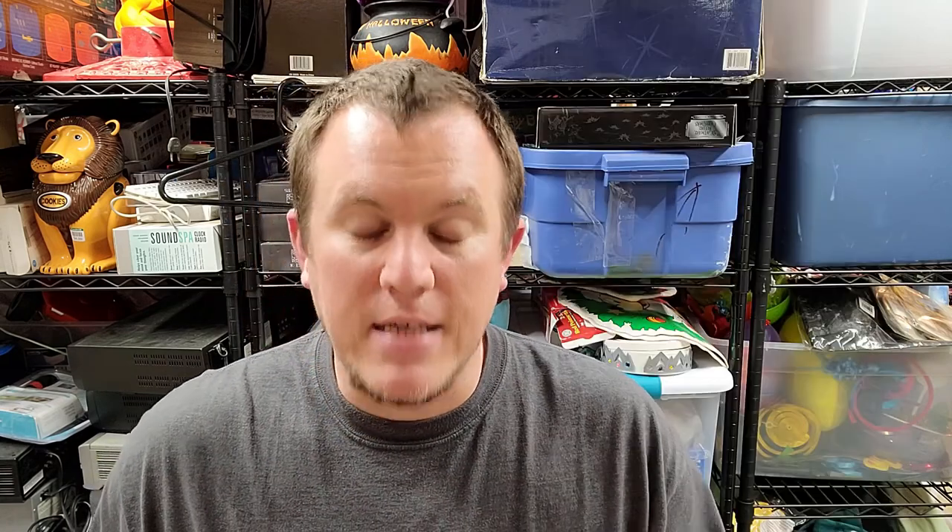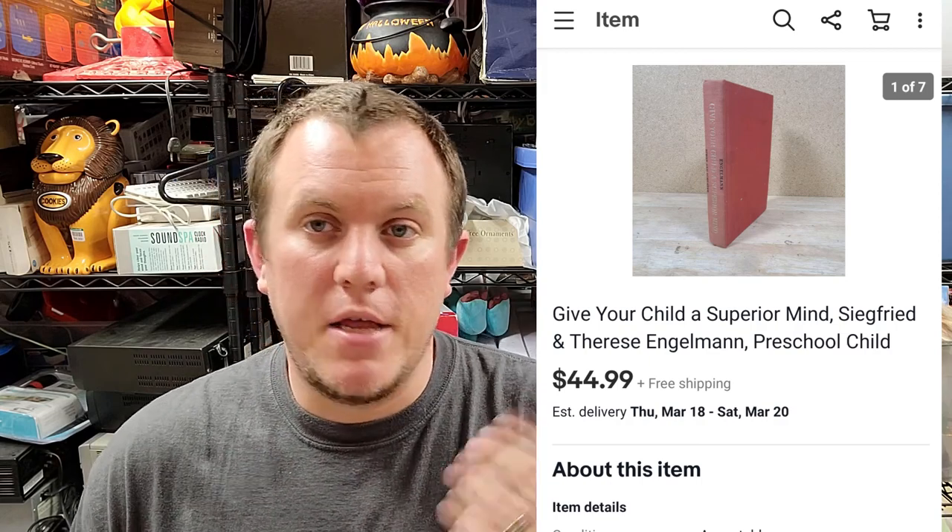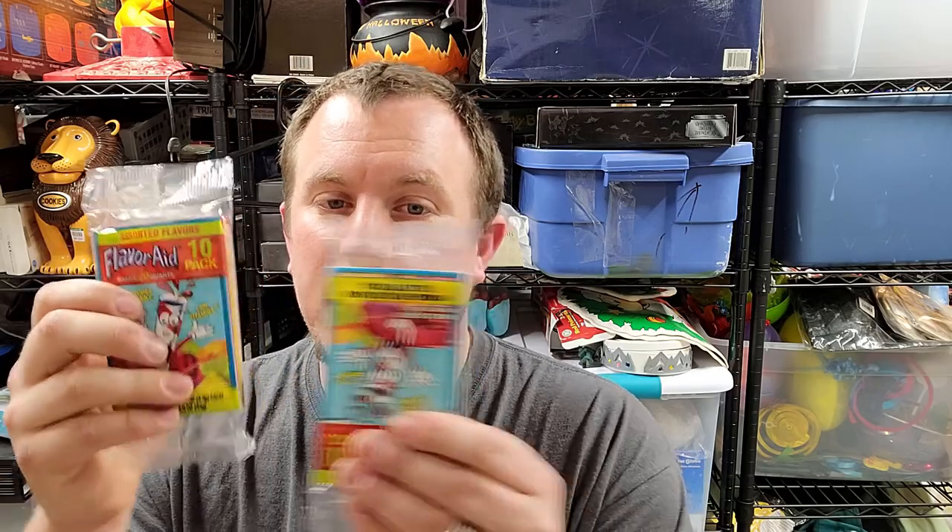Here's a little book: 'Give Your Child a Superior Mind' by Engelman, Simon and Schuster — no dust jacket or anything. This one sold for around $40 shipped. It came in a book buy from a guy who had a storage unit and ran an antique booth — all his books were left in there, so we got those from one of our sources. Another good one.